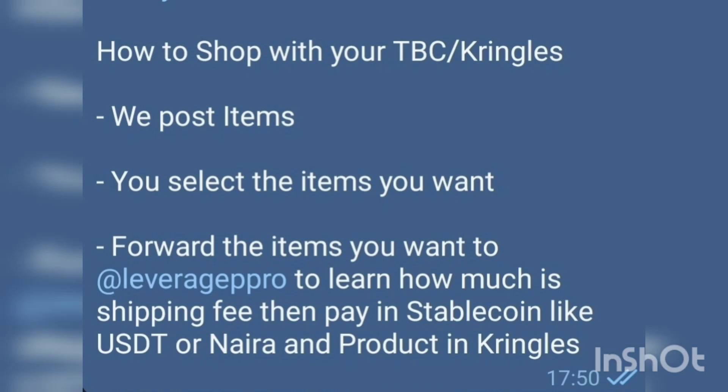It's not for wholesale — what I'm offering is for retail. You buy two, three, five, ten — no problem, as long as you can afford the shipping cost. When I tell you the shipping cost, you make payment for the items in Kringles, and you pay for the shipping cost in either USDT or cash.